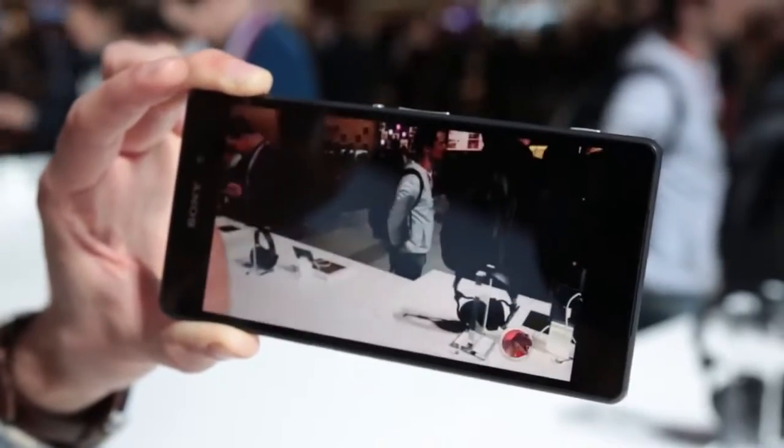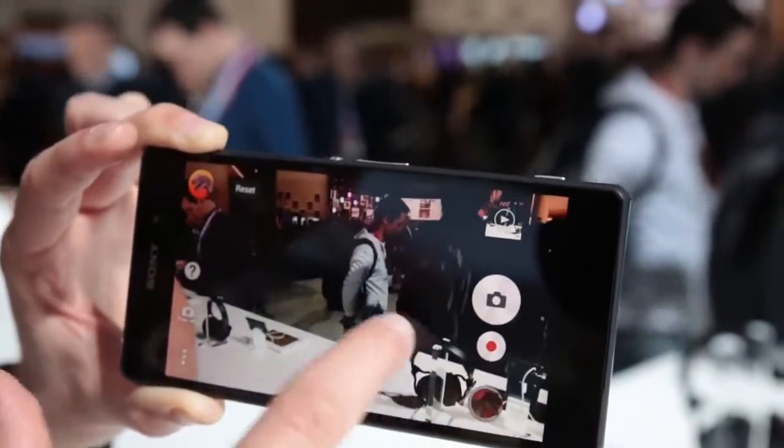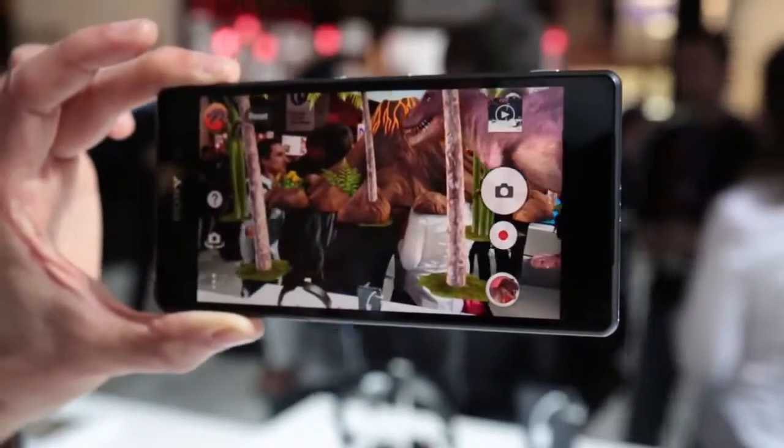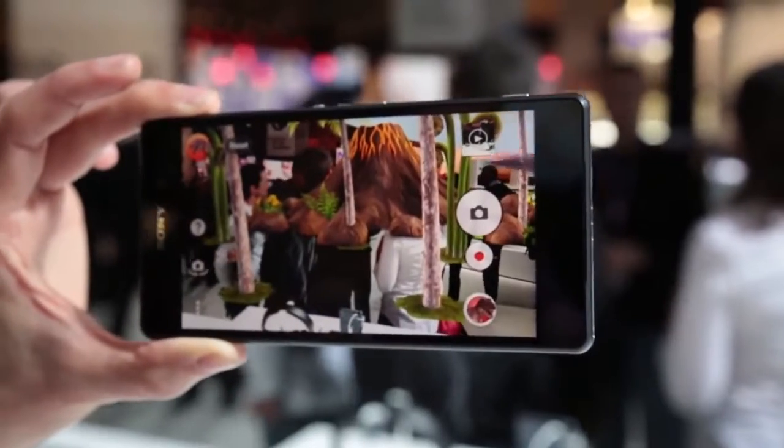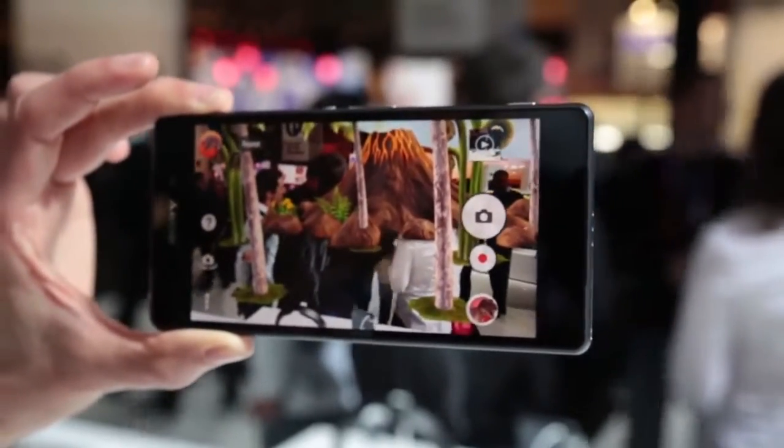There's also what they call the AR effect, which allows you to add computerised dinosaurs and anything you wanted to terrorise your young ones. You can then watch the whole effect back like you've recorded a movie, either on your TV or just on the handset itself.